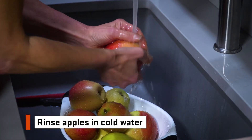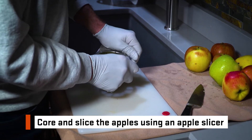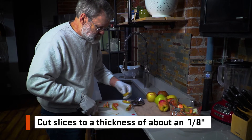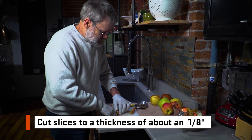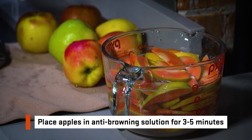We start by rinsing our apples in cold water. Core and slice the apples using an apple slicer, and then cut those slices in half to a thickness of about an eighth of an inch. Immediately place the apples into the anti-browning solution for three to five minutes and then drain.